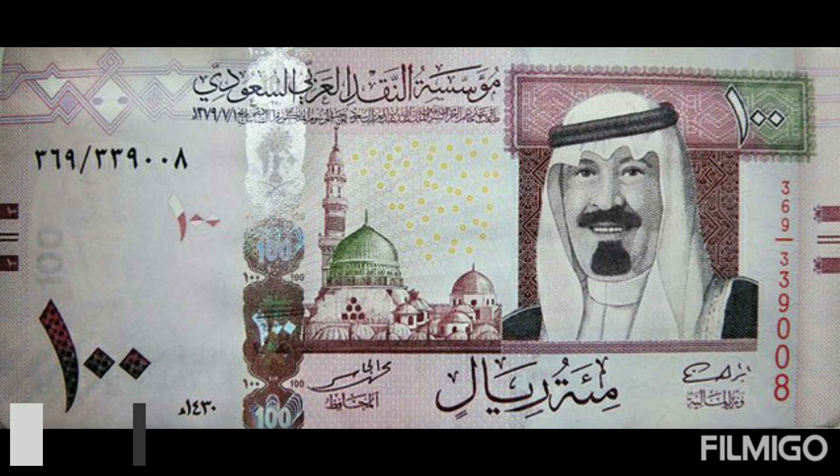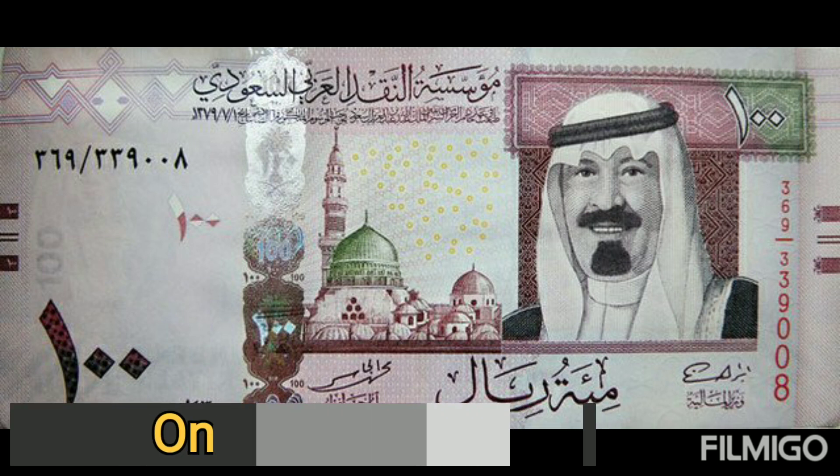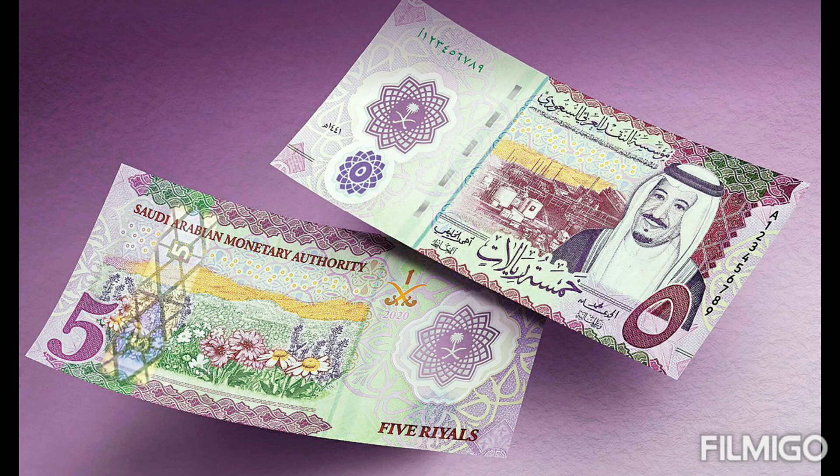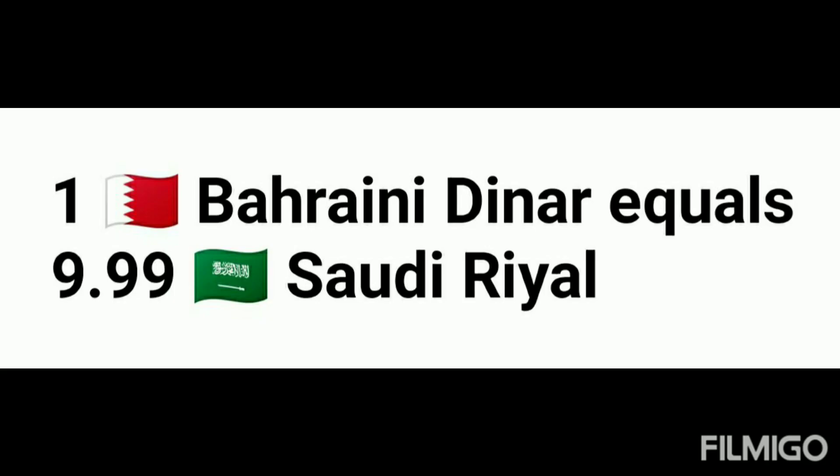Hi guys, welcome back to my channel. Subscribe for more new videos. Today: currency exchange rate of Bahraini Dinar and Saudi Arabian Rial — 1 Bahraini Dinar and 100 Bahraini Dinar rate in Saudi Arabian Rial.